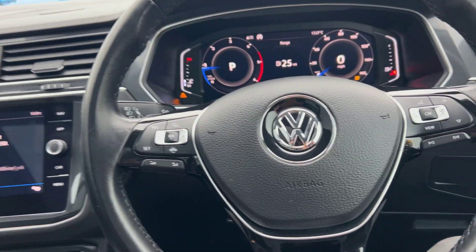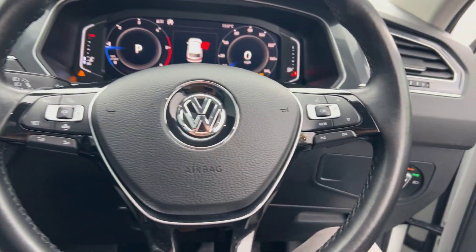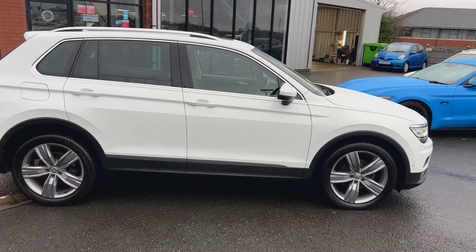If you'd like any further information on the car, give us a call: 01942 231 123. You can email us at sales@alphamotors.co.uk. But thank you for watching, and we look forward to your inquiry.